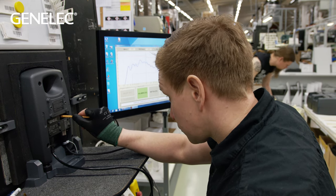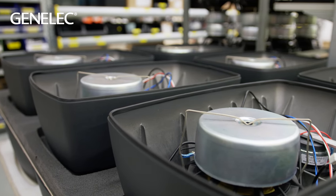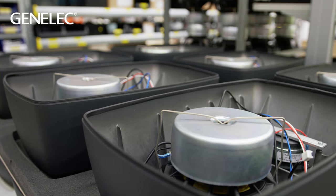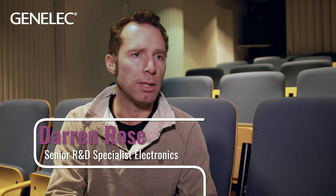The Genelec range consists of three categories: studio monitors, home speakers, and installation speakers. The studio monitor range has several subsections — classic analog loudspeakers in different sizes, and several ranges of SAM loudspeakers. SAM stands for Smart Active Monitor: a loudspeaker with DSP processing that can be networked and controlled in real time.